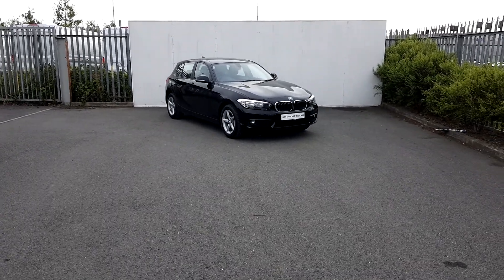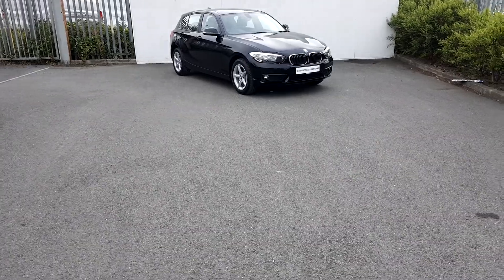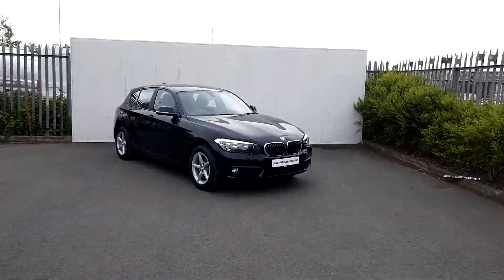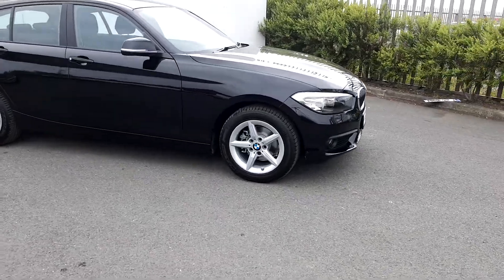Still near from Joe Duffy Motors at BMW. Today I'm going to be talking to you about this BMW 118D SE. The color of the car is jet black. It's got 16 inch alloy wheels with run-flat tires.